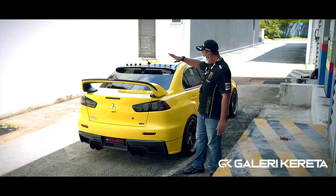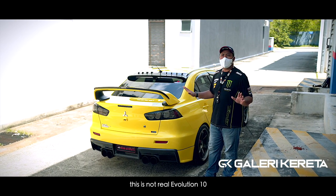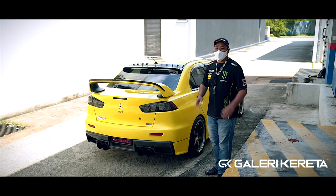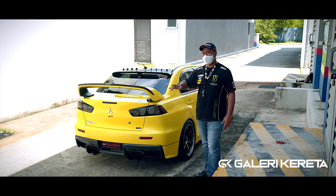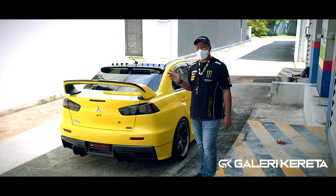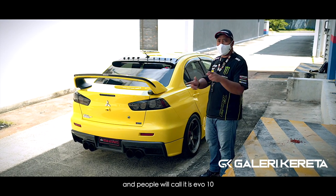We'll do a full walkthrough of this Evo 10. But I want you all to know — this is not an original Evo 10. Haters might call it 'Evo celup' or 'Evo jadi-jadian,' but forget all that. This is motorsport. We do it with our own capability, our own budget, our own passion. This is one of the best conversions in Malaysia — inside and out — to the point that people outside will say this is an Evo 10.